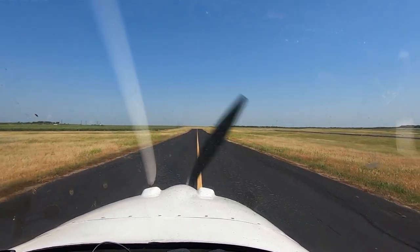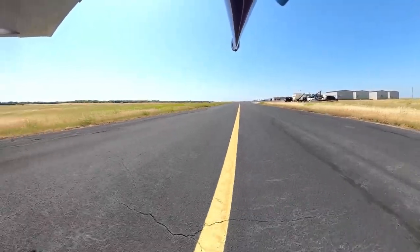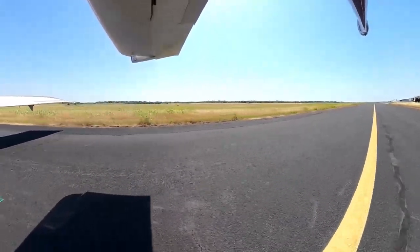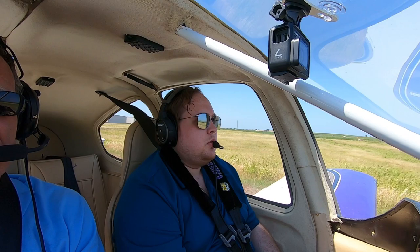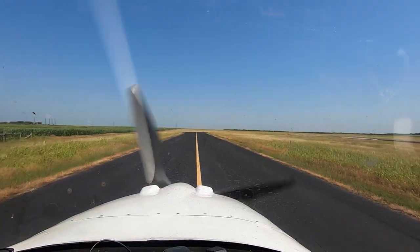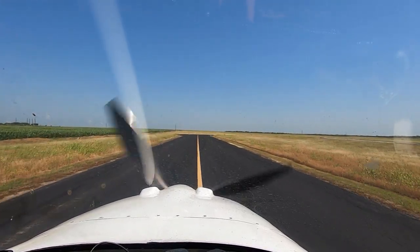Hillsboro Municipal Airport automated weather observation 1620 Zulu: wind 160 at 12, visibility 10, clear below 12,000. Temperature 30 Celsius, dew point 19, altimeter 29.92.